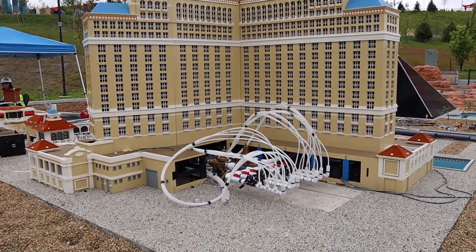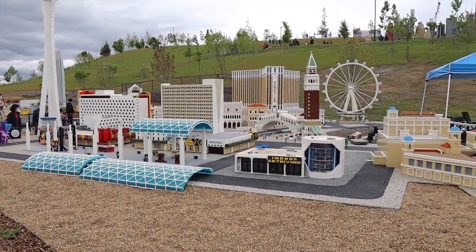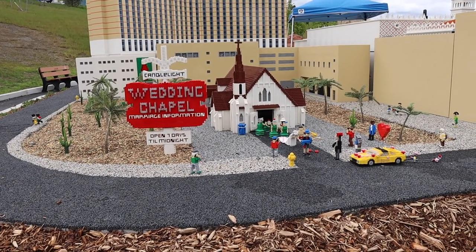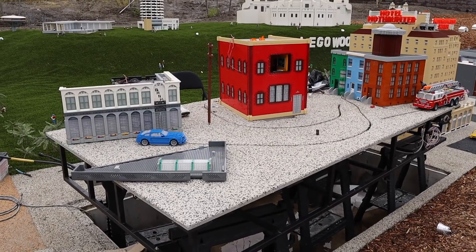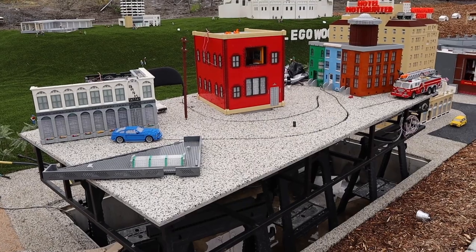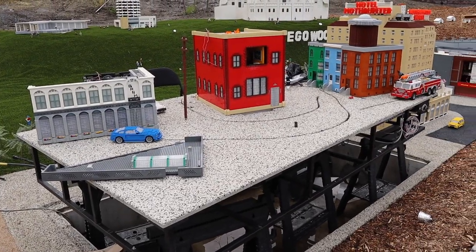Legoland is still in preview, so you can see they're actually setting up what looks like some fountains — I'm assuming this is the Bellagio because we're in the Las Vegas section now. You can see the Venetian straight ahead and the Vegas Strip. They even have a wedding chapel in the Las Vegas section — how funny is that! And here is Legowood, which is obviously a play on Hollywood. You've got the Chinese Theater, Griffith Observatory, and the Legowood sign. No wonder why it took Legoland so long to open — they had to build all those really cool Lego displays.